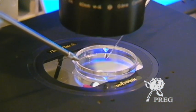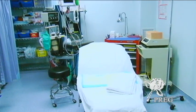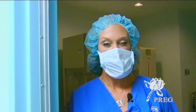Our lab is in direct correlation with our OR, so it makes the lab staff work with the doctors very easily. All the conditions in the facilities are set up for the embryos to maximize your chances of success.